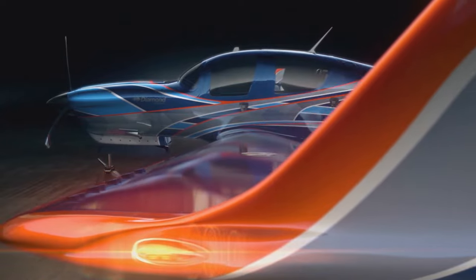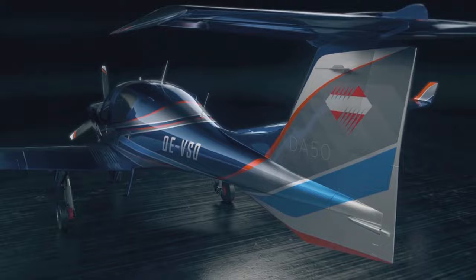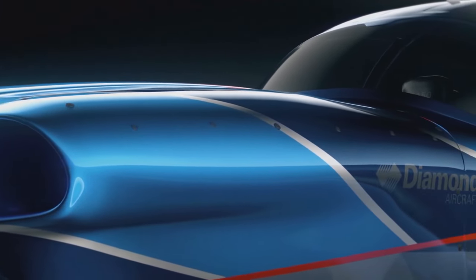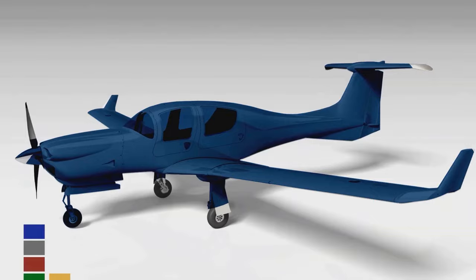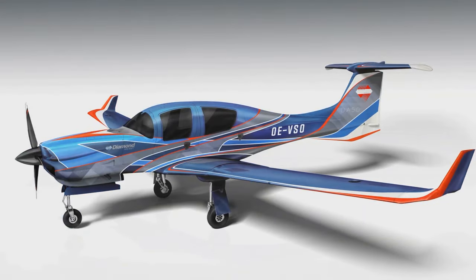On September 9th, Diamond Aircraft received certification from EASA for its Diamond DA-50 RG. With this achievement, Diamond has first deliveries planned for the first quarter of 2021. This version is a five-seat variant powered by a jet fuel engine made by Continental Aerospace Technologies, and with the aircraft taking jet fuel, it has vastly less emissions compared to other fuels like Avgas.